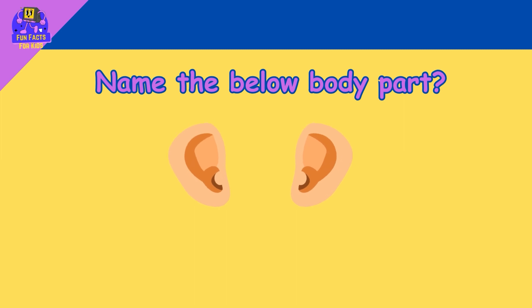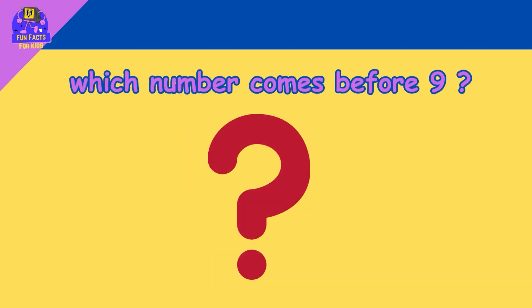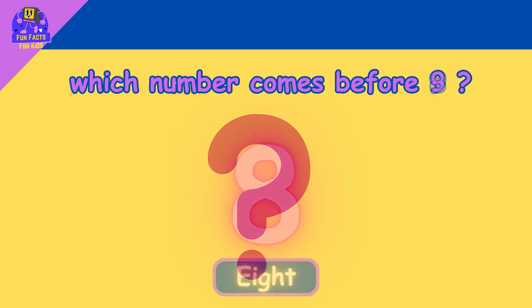Name the below body part. Ears. Which number comes before nine? Eight.